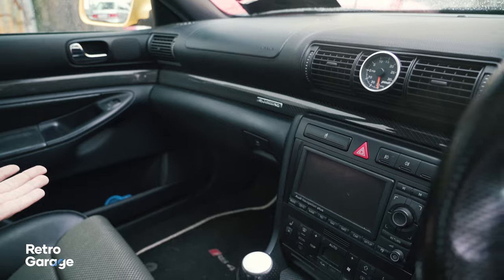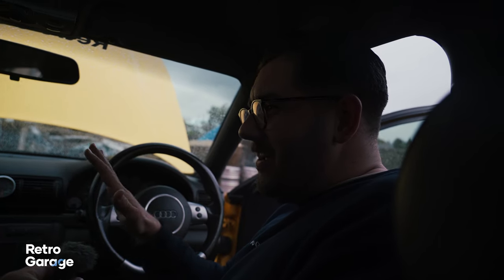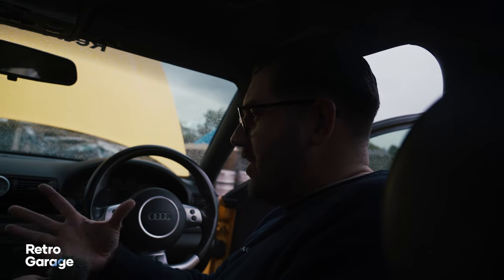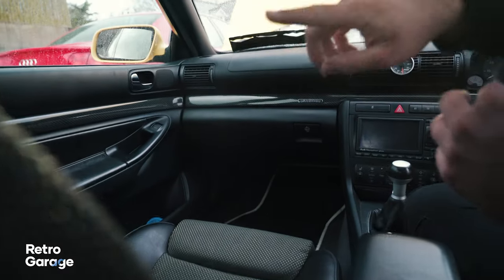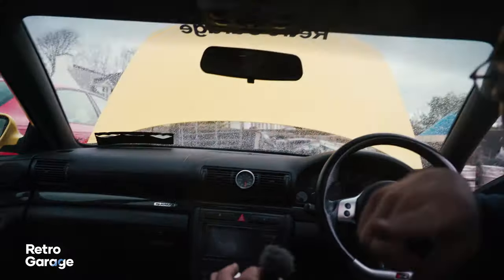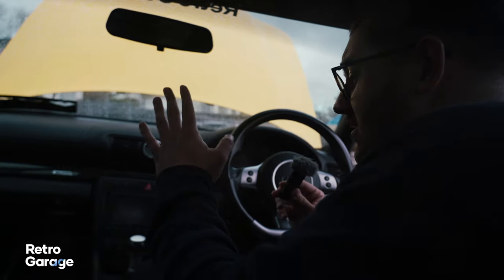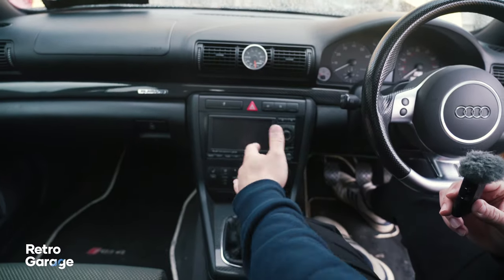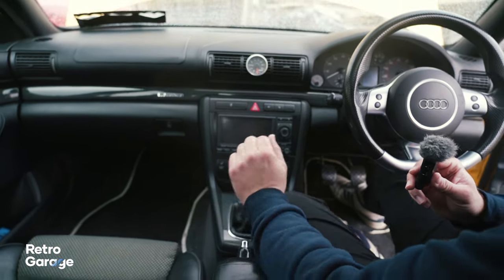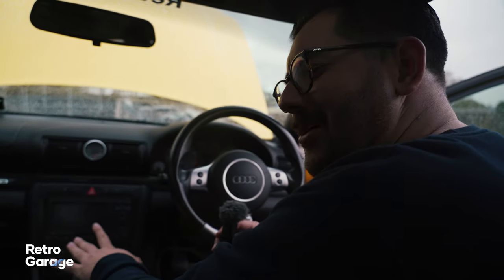Honestly, I don't think they get enough credit — just how modern and timeless they feel. The dash inside the B5 Audi is one of my favourites; you have that carbon weave going the whole way around, even on the back doors. Jamie's S4 also has a six-speed manual, which you really need in one of these. I really want to get one for my car — we will do that soon, I promise.